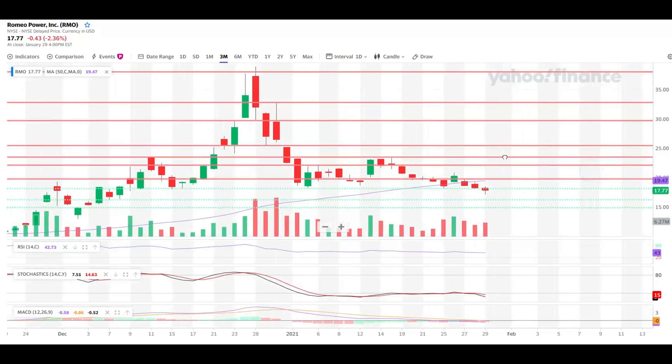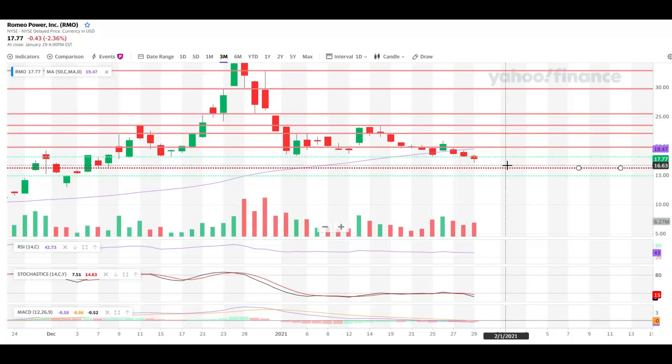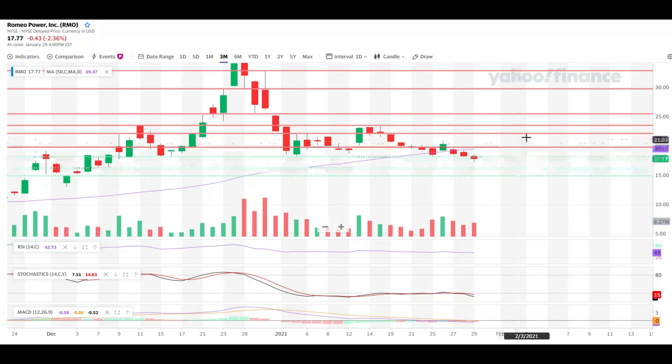Looking at support levels, $18 was a great support level but now we're below it. The next key support to watch is $16.23 — that's my first and best entry position for the stock. I personally also purchased warrants; they fell below $6 and I bought 300 of them. If warrants go below $5, I'll buy even more, because once the volatility is done I expect this stock to boom again given its strong fundamentals.